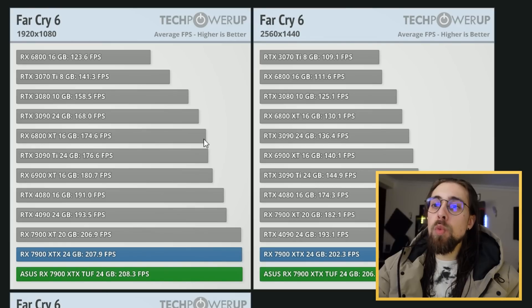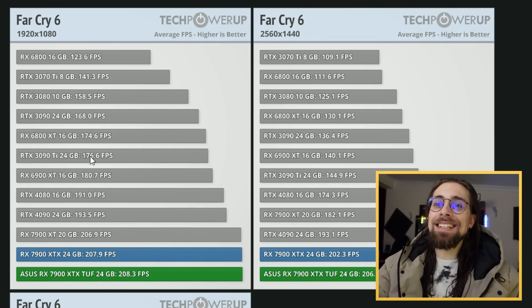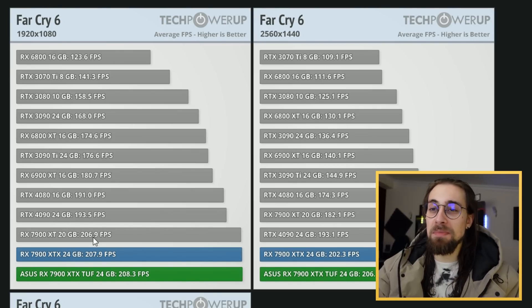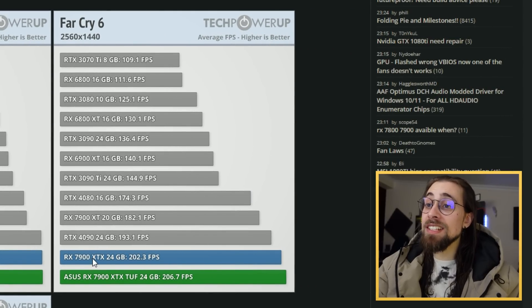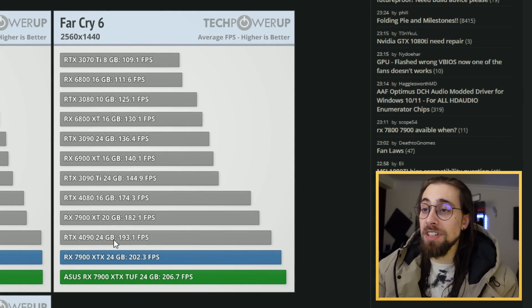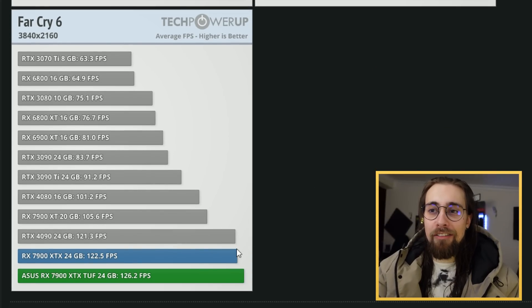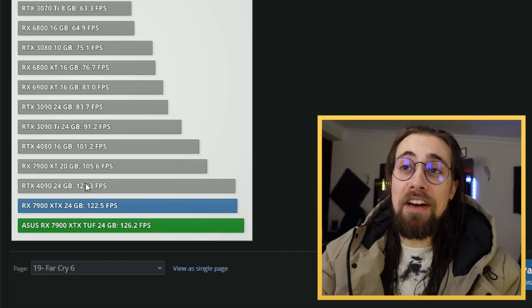On Far Cry 6, another very CPU demanding title, at 1080p the 7900 XT — the cheaper card — performs better than the 4090 by 13 FPS, which is around 6%. At 1440p, the 7900 XTX still performs better than the 4090. And interestingly, even at 4K, it performs better than the 4090 by 5 average FPS.